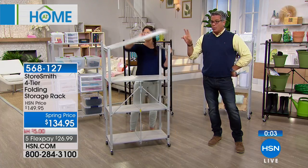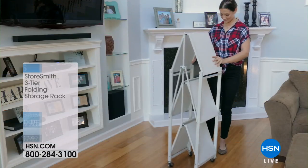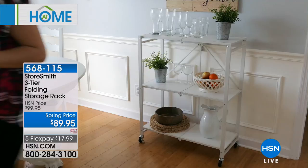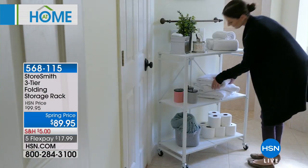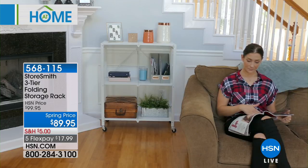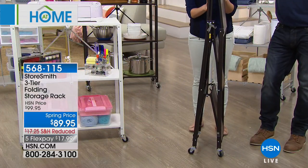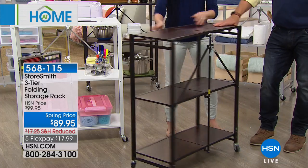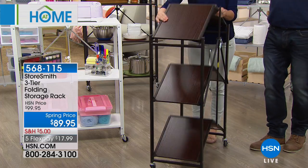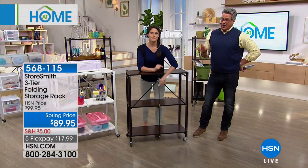The four-tier is $134.95 with $5 shipping. The three-tier is the same concept, just three shelves and a little over three feet in height, with the same one-latch assembly. There are only 900 of the three-tier available. It folds to four inches — incredibly simple. The wood grain on the three-tier is also beautiful and decorative, so if you wanted it in your TV room for your Blu-ray player and other items, you could do that as well. It's only $89.95 with $5 shipping — $17.99 on FlexPay.